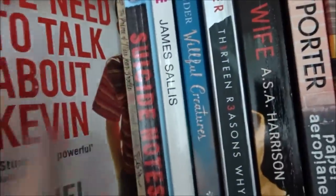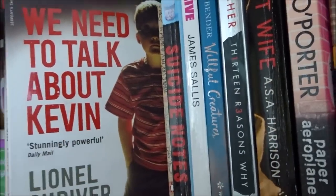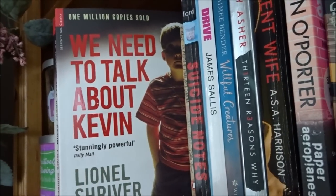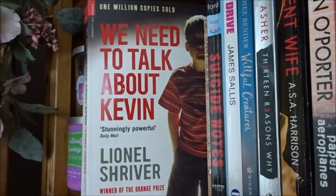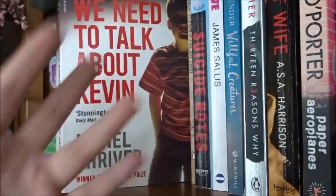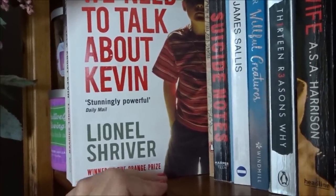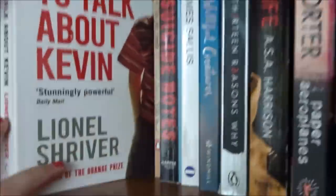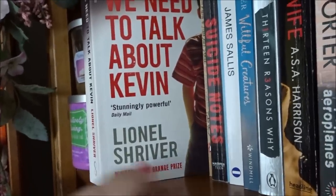We Need to Talk About Kevin by Lionel Shriver — this is a really interesting concept. It's about a woman who writes letters to her ex-husband saying 'we need to talk about Kevin,' who's their son. She goes back and talks about Kevin as a child — how he was very vicious with her but fine with everyone else — and Kevin as an adult has committed a terrible crime. So it's her saying 'how on earth have we got to this point?' I thought this was really good. Lionel Shriver is a fantastic writer. The book was perhaps bigger than it needed to be, but having thought about it now, I'm going to buy another Lionel Shriver book tonight — I really miss her writing.